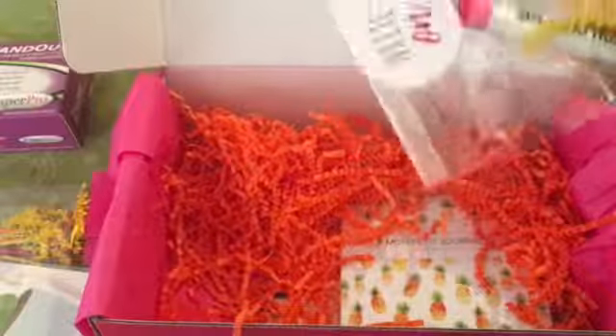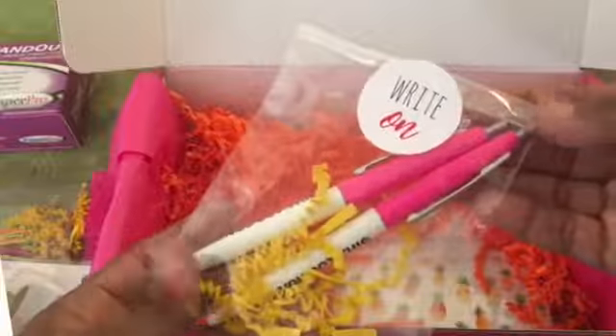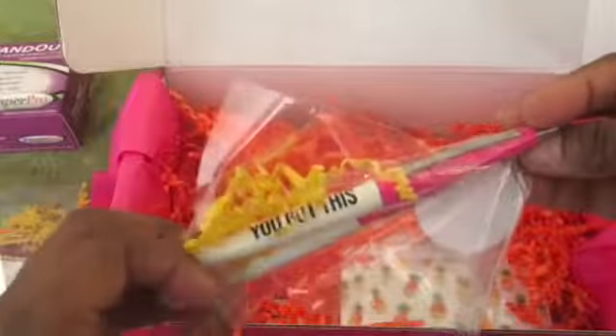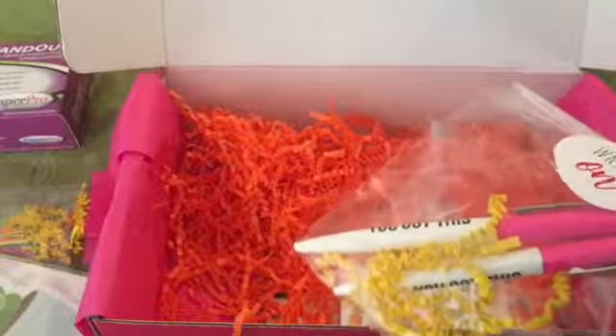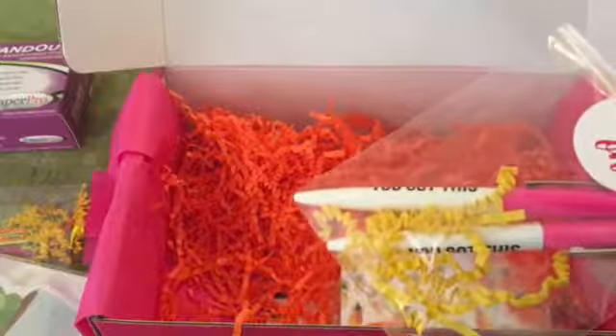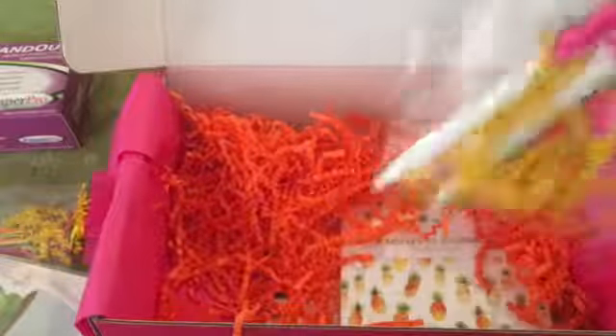The next thing I'm pulling out says 'you got this pen.' Oh, these are adorable — they're pink and white, I love them! The card says 'bring this pen with you for that extra little reminder that you can handle anything that work or life throws at you — you've got this.' These were five dollars, and the succulent sticky notes were three.